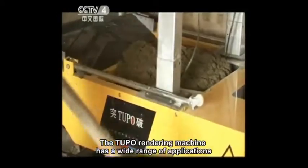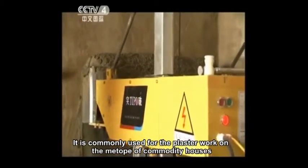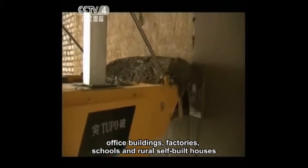The Tupou Rendering Machine has a wide range of applications. It is commonly used for plaster work on the exterior of commodity houses, office buildings, factories, schools, and rural self-built houses.